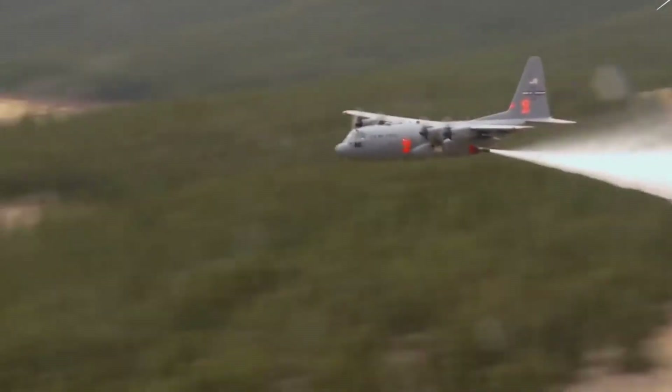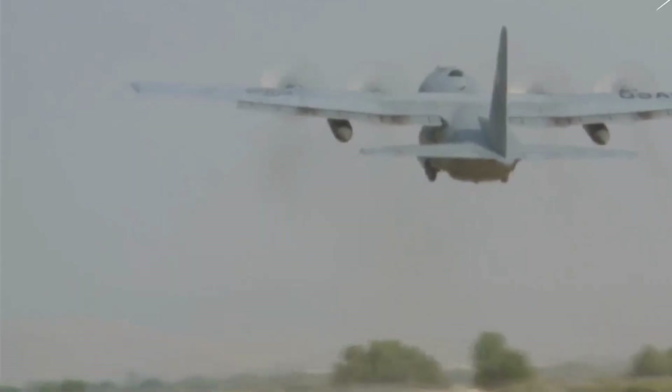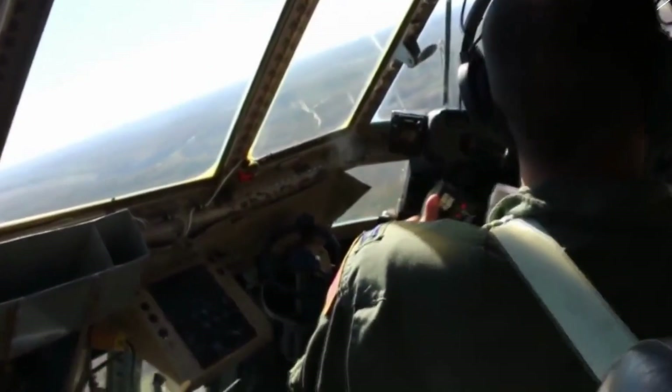Prepare to be moved by the stories that echo resilience as we delve into the lives of those who form the backbone of this firefighting crusade.